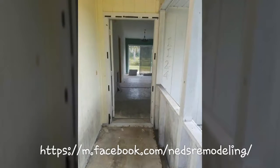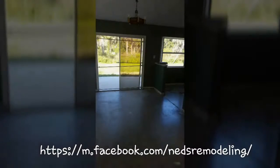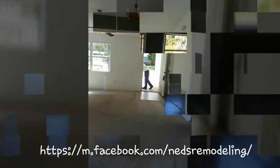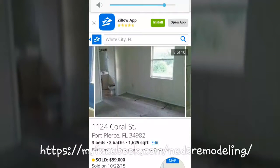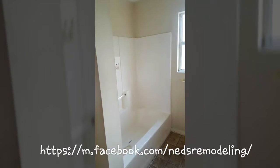Hello and thanks for joining Ned's Remodeling. This is an overview of the work completed at Coral in Fort Pierce. This was a complete remodel done by Ned's Remodeling. I would like to thank all the other contractors that helped us on this project.